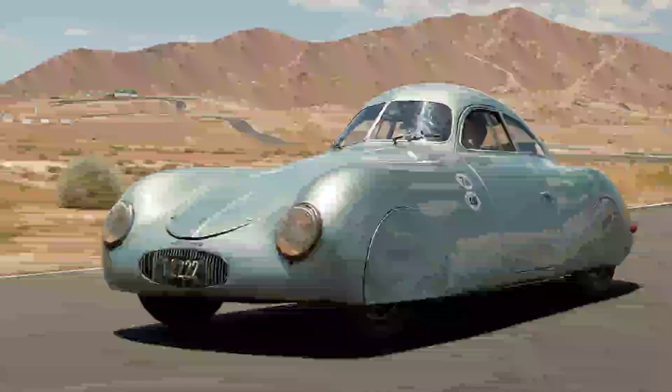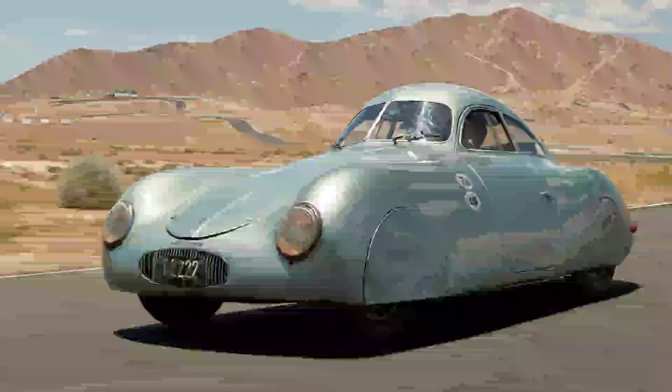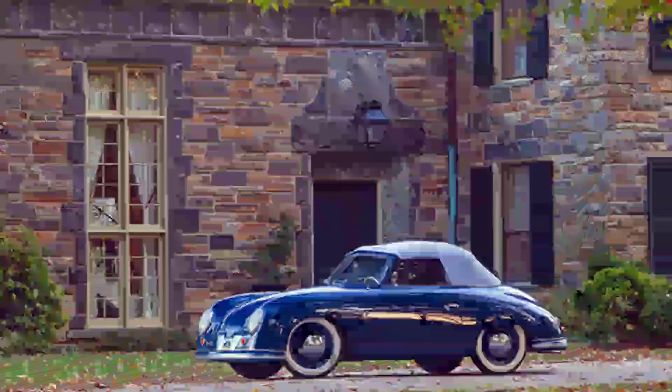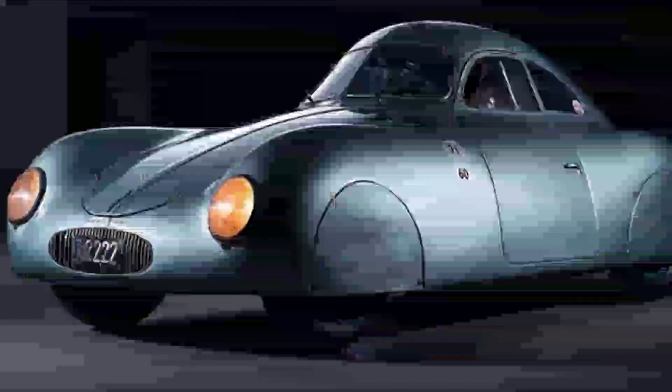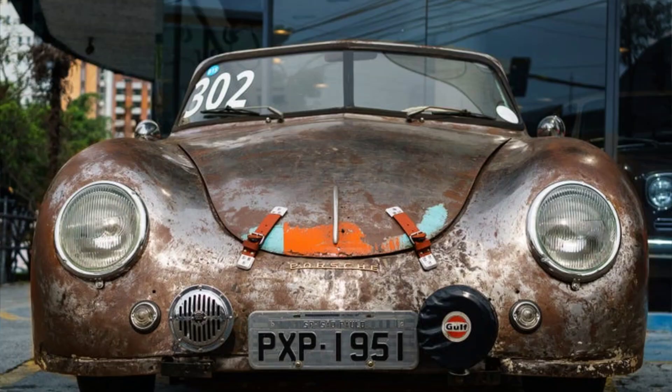The most distinctive feature of the Type 64 was its aluminium body, which was shaped by hand at the Reuter Works in Zuffenhausen, Germany. The body had a streamlined design that reduced air resistance and improved aerodynamics. It also featured some unique elements, such as removable alloy panels that covered the wheels, a split windshield that reduced wind noise, and a central fin that enhanced stability. The body was painted silver, giving the car a futuristic appearance.